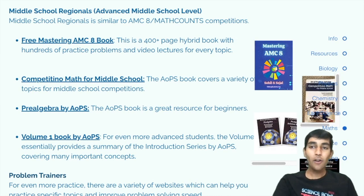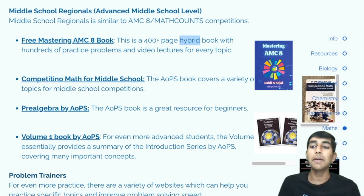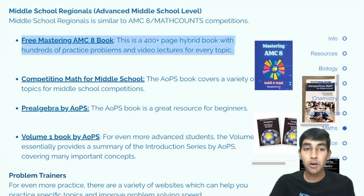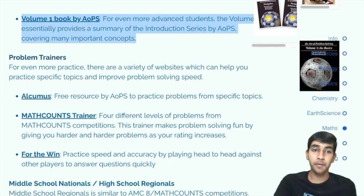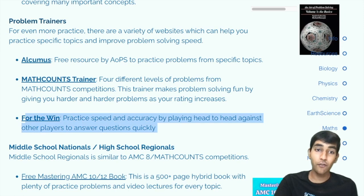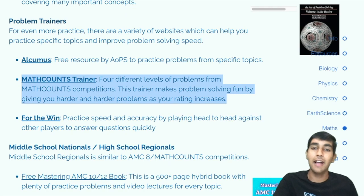On to Math. If you're doing competition math, the Science Bowl math questions will feel quite easy for you. At the middle school regionals level, it's very similar to AMC 8 or even school math. The questions are very basic for the most part, but the hard part is being able to buzz and do them very quickly. Good resources include the Mastering AMC 8 book, Competition Math for Middle School, Pre-Algebra, and the AoPS Volume 1 books. For practicing speed, you can check out For the Win, a good countdown practice for buzzing quickly, as well as Math Counts Trainer and Alcumus.